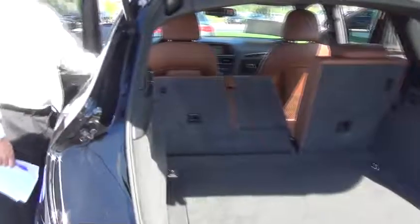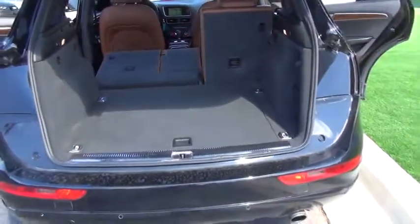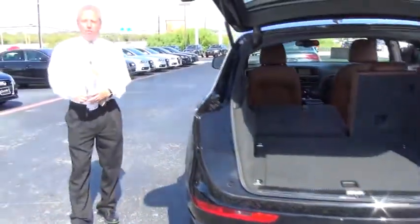This car is going to be sold certified, so you're going to have a six-year, 100,000-mile warranty from when the car is brand new. Special financing is also available.